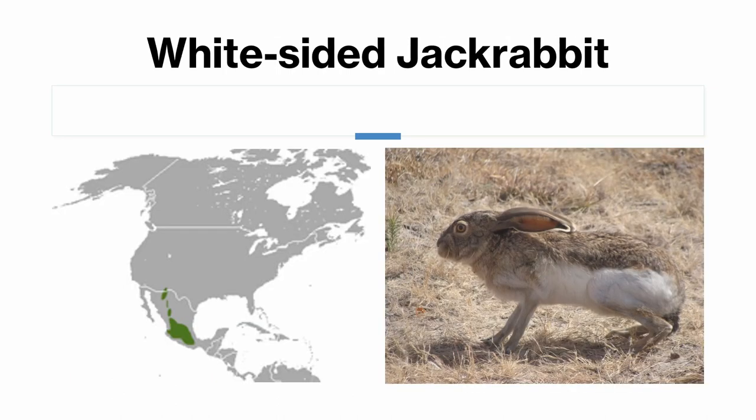The white-sided jackrabbit is mostly found in Mexico as well as the southwestern tip of New Mexico. It does not share a range with the antelope jackrabbit, but it has smaller ears than it, and it also has white-colored sides, as its name suggests, which identifies it from every other species in its range.